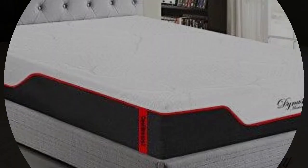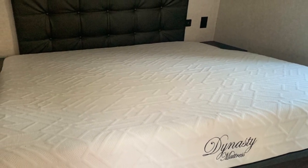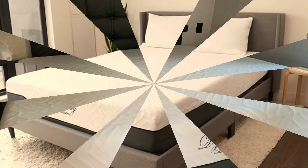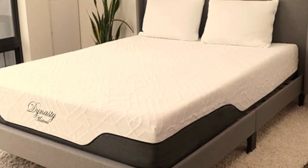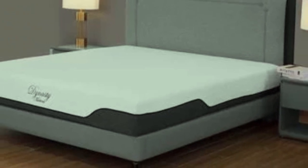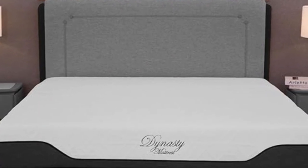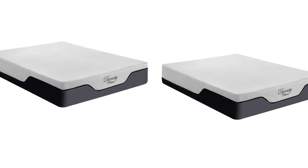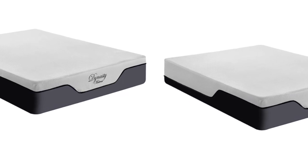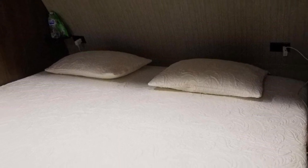In addition to standard mattress dimensions, the Cool Breeze Gel Memory Foam is available in short twin, short full, short queen, and short king sizes. The mid-range profile should be compatible with your RV sleep area as long as there's a fair amount of space between your mattress and the vehicle's ceiling. It qualifies for free ground shipping anywhere in the contiguous U.S. Your order includes a 120-night sleep trial, and Dynasty further backs your purchase with a generous 30-year warranty.